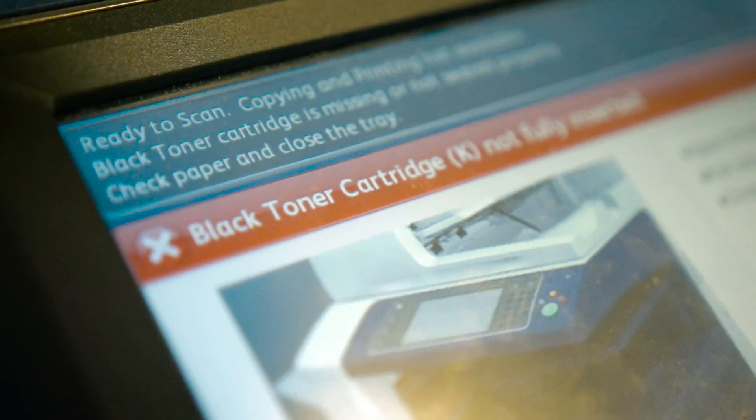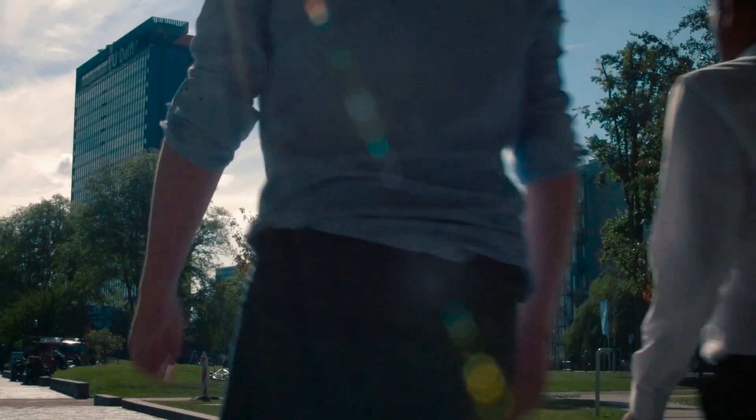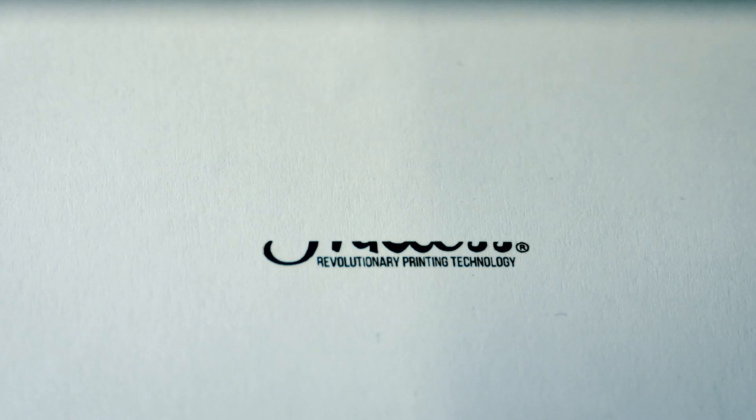For these problems, these two just-graduated alumni of the Delft University of Technology have found the solution: an inkless printer.